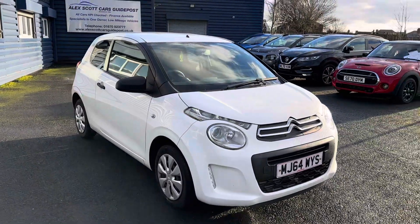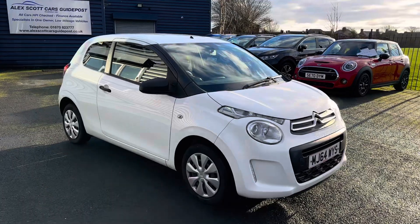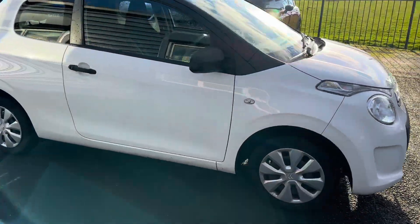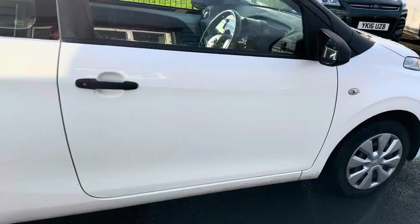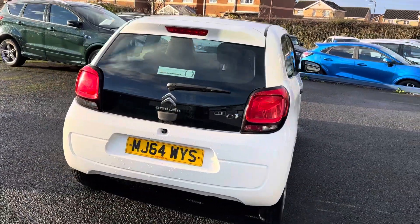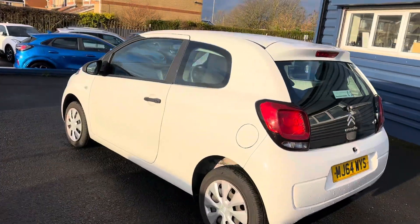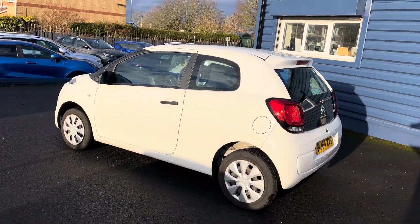It falls into the free tax bracket, so very, very popular little small cars like these. Obviously great for insurance, great for tax, with it being free. And also miles per gallon are really good on a car like this. So overall running costs are very, very low, which is why they are so very popular, especially at this sort of price range.